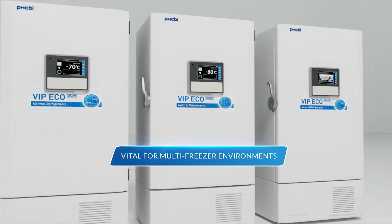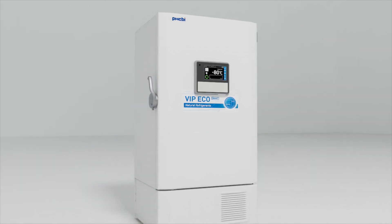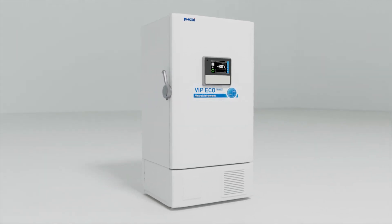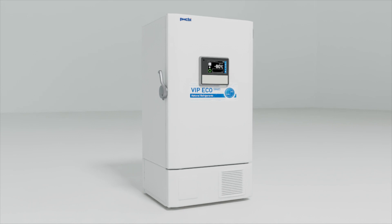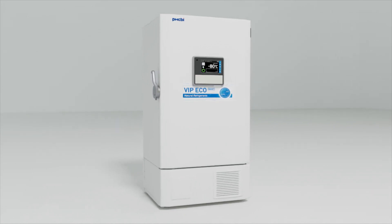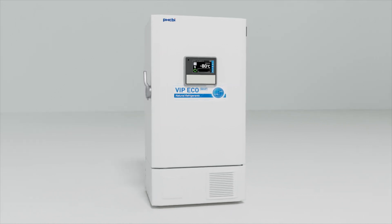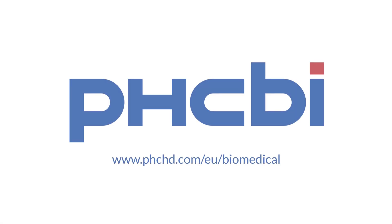This is especially vital when in an environment where multiple freezers are in use. The VIP EcoSmart MDF VU703VH Freezer — a highly secure, ultra-low temperature freezer that uses 30% less energy than comparable models. Visit us on the web for more information.